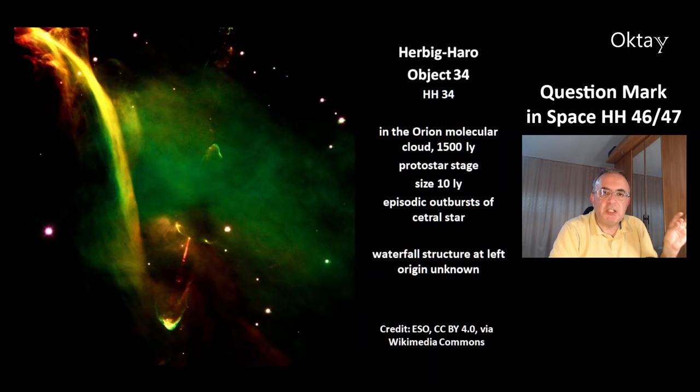This is one such object — Herbig-Haro object 34, HH34, in the Orion Molecular Cloud at a distance of 1500 light years. This is a protostar stage, and the size of this structure is 10 light years.